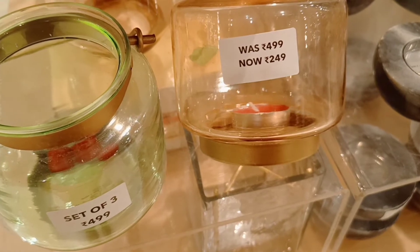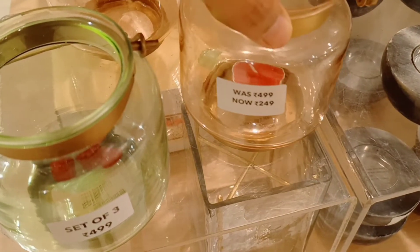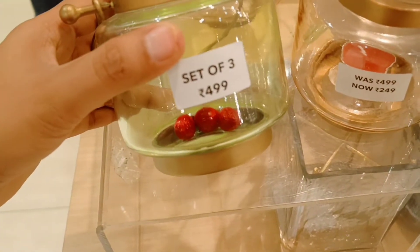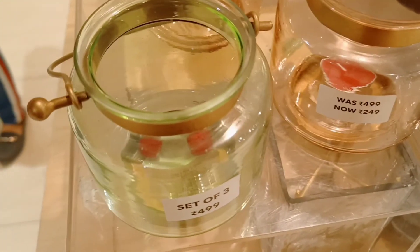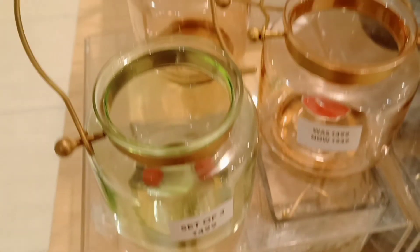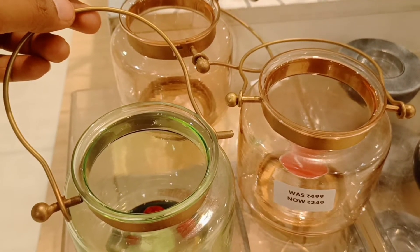I am going to check out candle sets. We will check out different models in the candle sets. It is very beautiful — it is a glass bowl. It is a candle set, originally $499, and if you purchase it, it is $249. It is very beautiful.